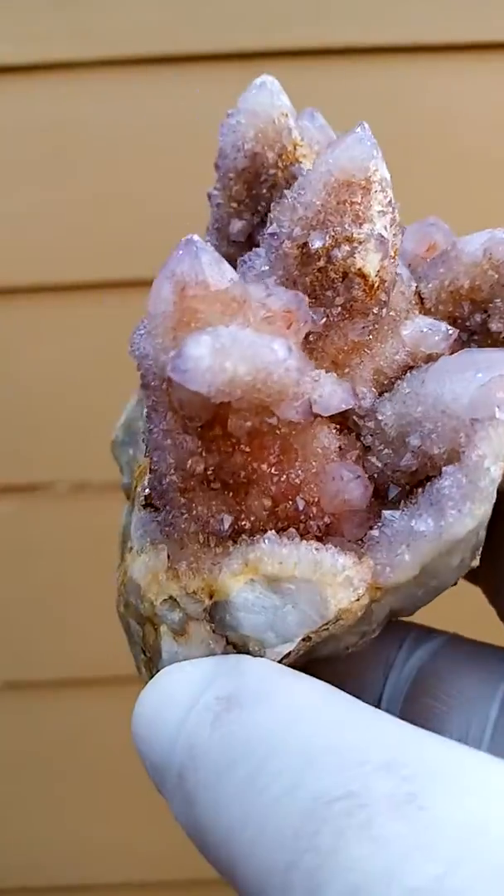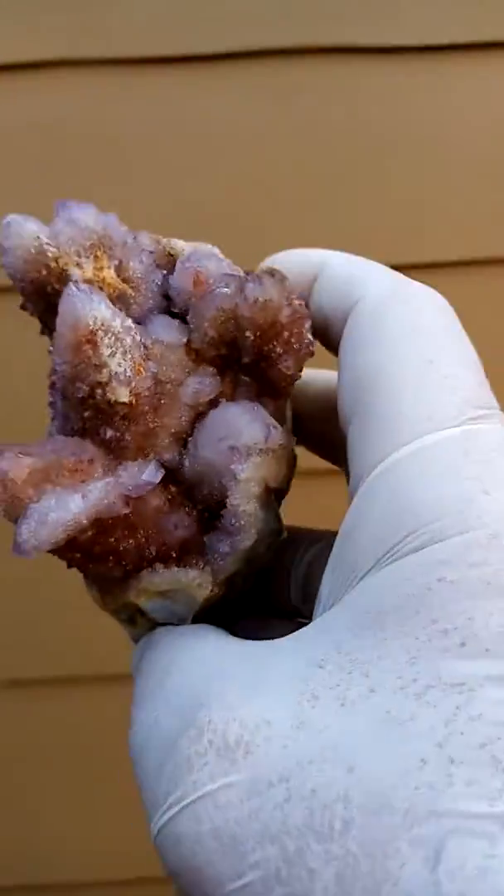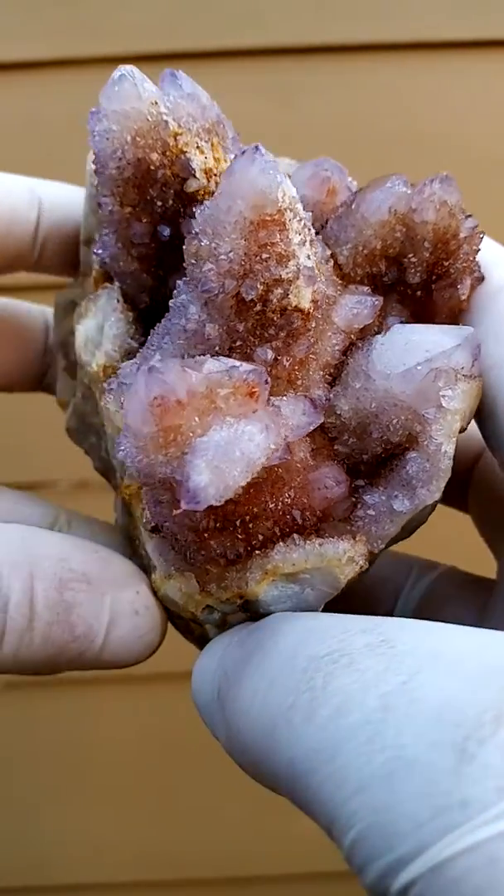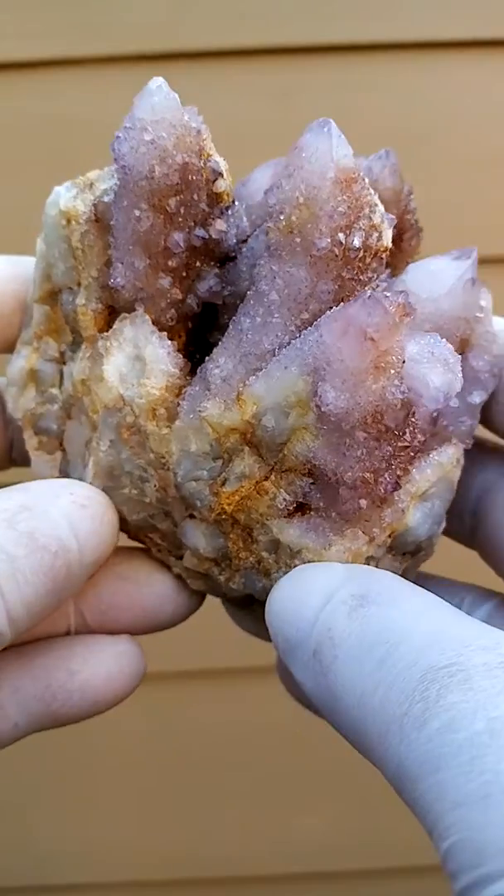From the home of the Spirit Quartz, Boekenhouthoek, South Africa — a lovely hand-sized piece. This is the lavender material, so it's a very mild, light purple.